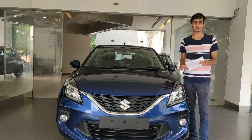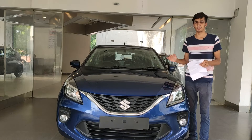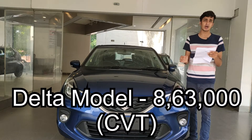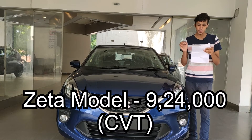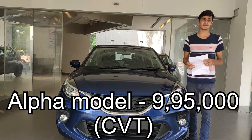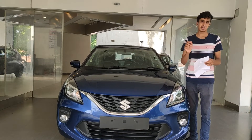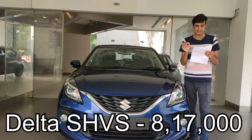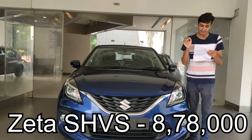For the CVT automatic transmission, it's not available in the base Sigma model — only from Delta upward. The Delta CVT costs ₹8,63,000, the Zeta CVT is ₹9,24,000, and the top-of-the-line automatic is ₹9,95,000 on-road without registration. We also have two smart hybrid SHVS variants: the Delta SHVS at ₹8,17,000 and the Zeta mild hybrid at ₹8,78,000.